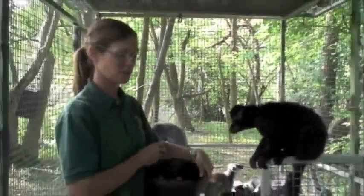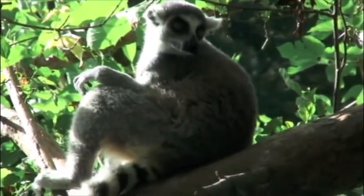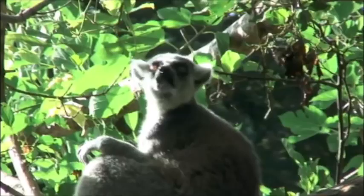Is this your favorite part of your job? Yes. I love the morning because it's so nice and peaceful. The sun, just being out here — these guys are so nice.